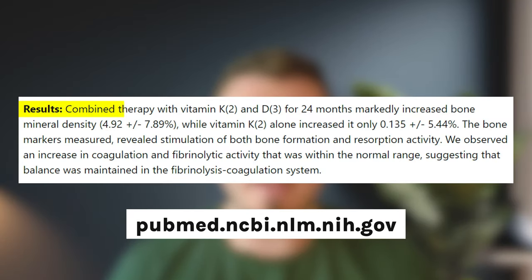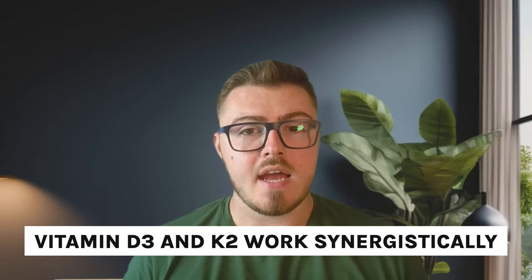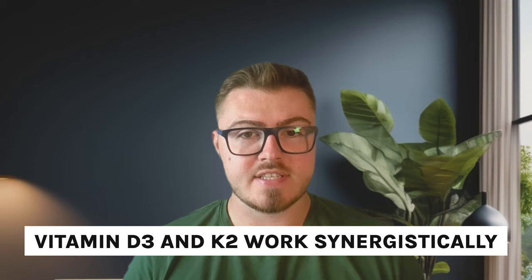We have a study showing that combined therapy with vitamin K2 and D3 for 24 months markedly increased bone mineral density. It's worth noting that this achievement requires both nutrients. There are plenty of studies looking at just vitamin D and just vitamin K2 separately, and they don't have the same results.